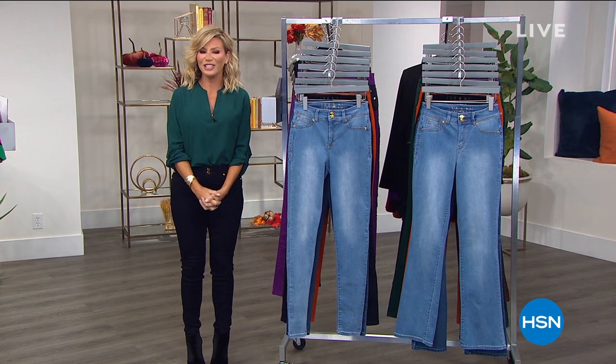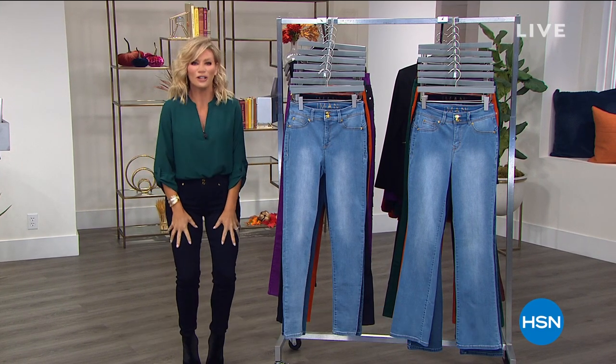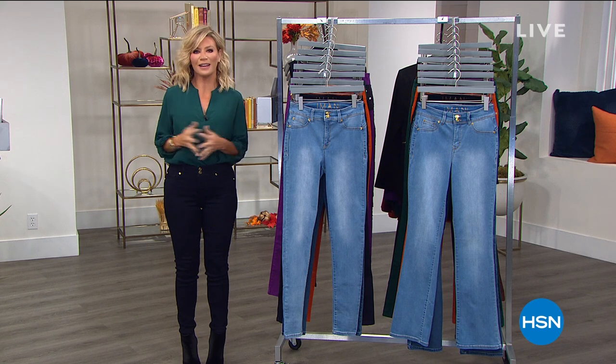We are in the midst of our fall fashion edit here at HSN. My name's Amy Morrison and I am thrilled to be launching with you the most slimming jean you will ever put on your body. It's from fashion global icon Iman.